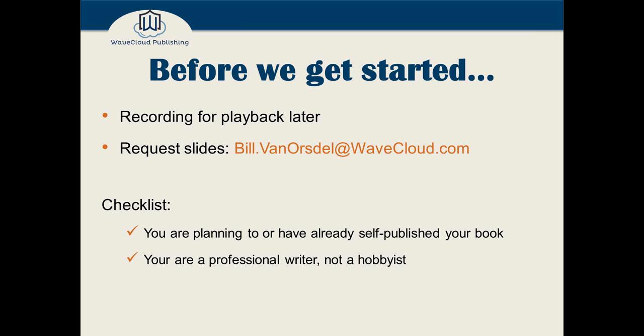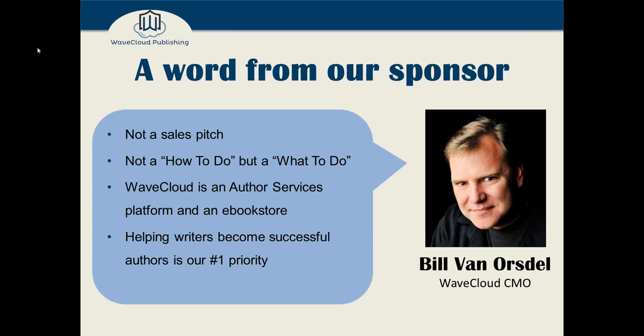I'd also like to make this very interactive. So at any time, feel free to use the question interface and send me a quick question. I'll read it out loud, I'll read who it's from, and we'll do our best to answer it.